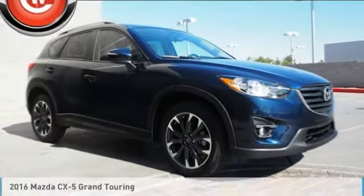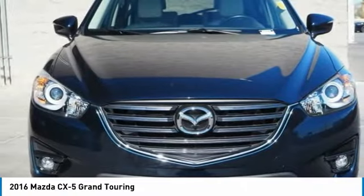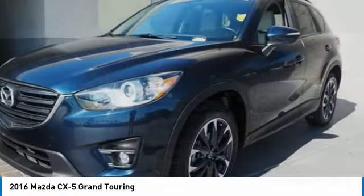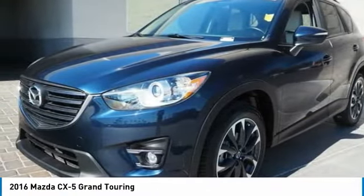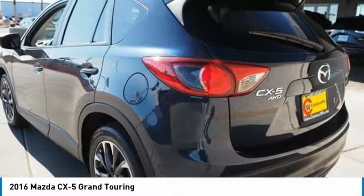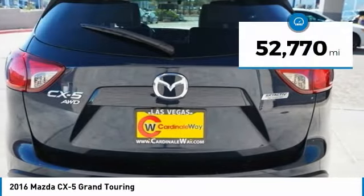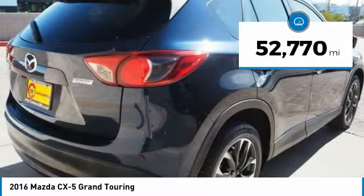Take a ride in the 2016 CX-5. With its fuel efficient engine, engaging driving experience, and daring styling, the Mazda CX-5 is a good choice for those seeking a sporty yet thrifty crossover SUV, and is priced below $20,000. This vehicle has less than 55,000 miles.